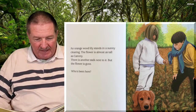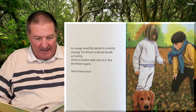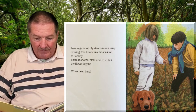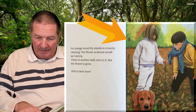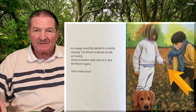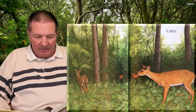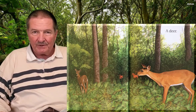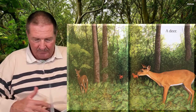The orange wood lily stands in a sunny clearing. The flower is almost as tall as Cammie. There is another stalk next to it, but the flower is gone. Who's been here? See the flower behind Cammie? It still has its blossom, but the other one — I think somebody ate it. Oh, a deer! But you knew that, didn't you? See the deer eating the flowers? Boy, deer will eat almost anything if they get hungry enough. They're big and beautiful.